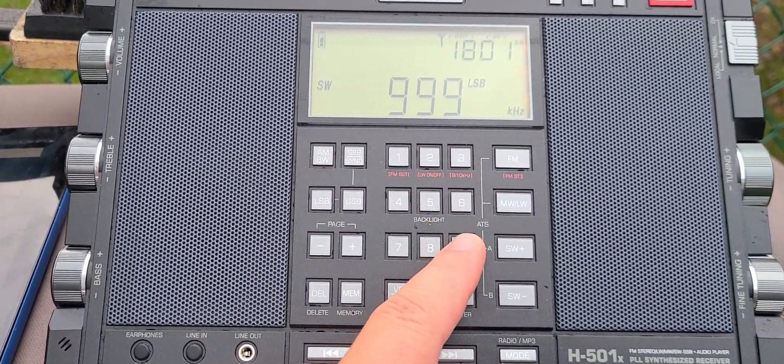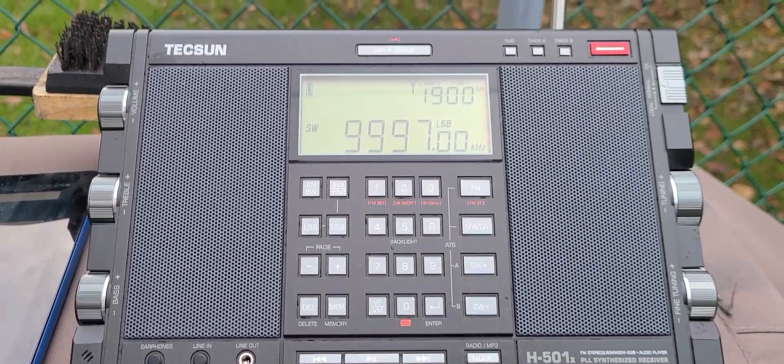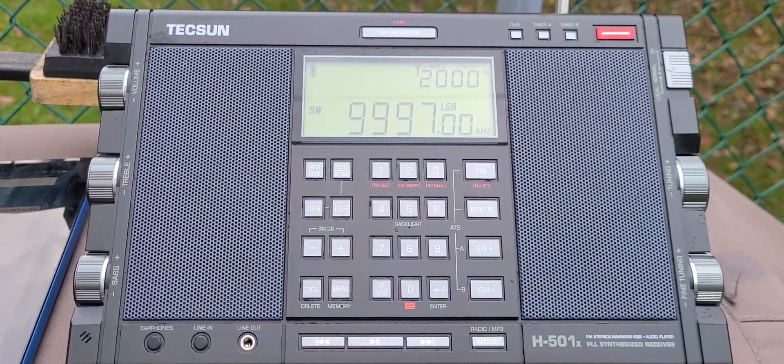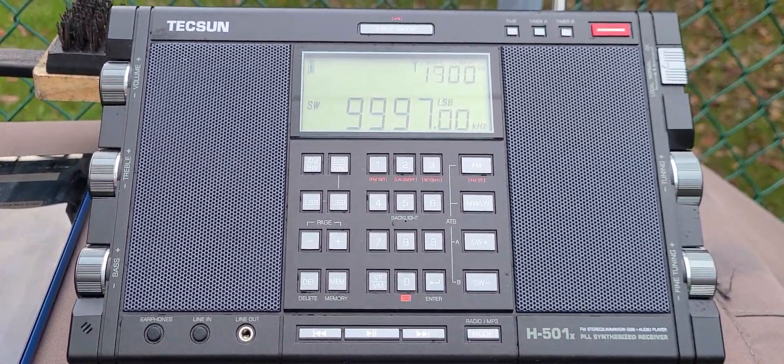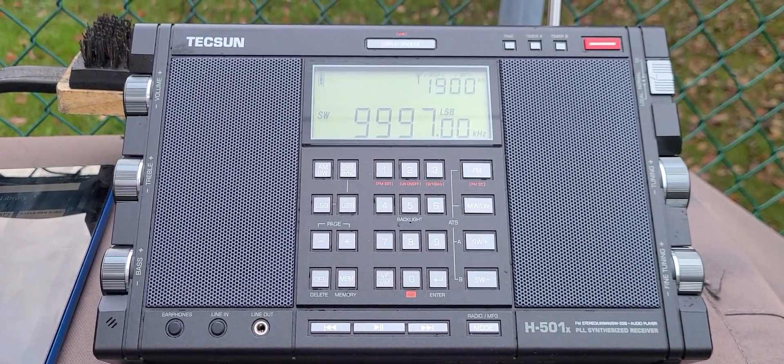So 9996 is where I receive the RWM time signal from Moscow, Russia. If you enjoy my videos, please subscribe, give a thumbs up, thank you for watching.